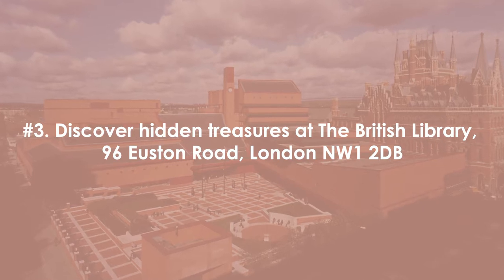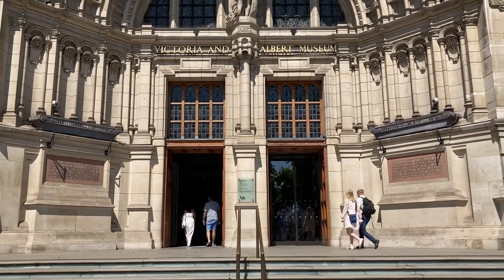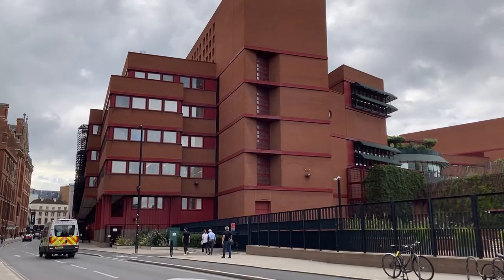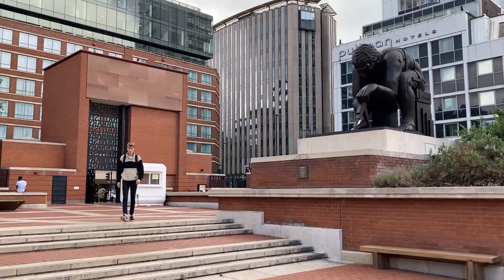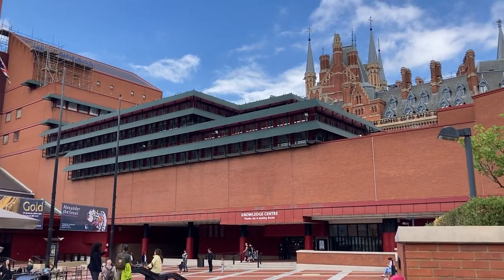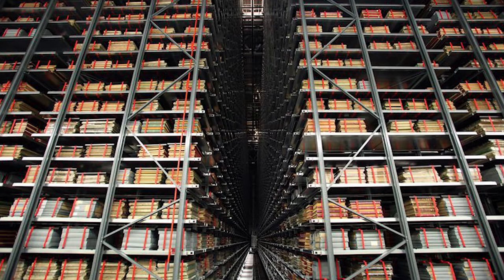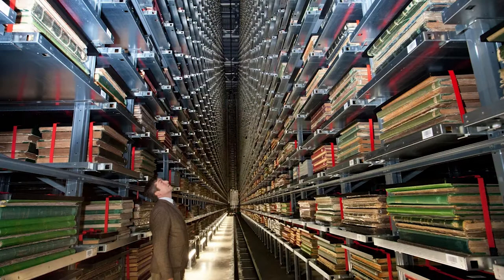Number three: discover the hidden treasures at the British Library on Euston Road. While the museums on Exhibition Road in South Kensington have lines and plenty of tourists, the British Library has some hidden treasures that not many people — visitors or residents — know about. Located right next to St. Pancras Station for easy access, this library is like no other. The library holds a copy of every publication produced in the UK and Ireland, with over 150 million items and some three million new items added each year — you could lose yourself in books every day.